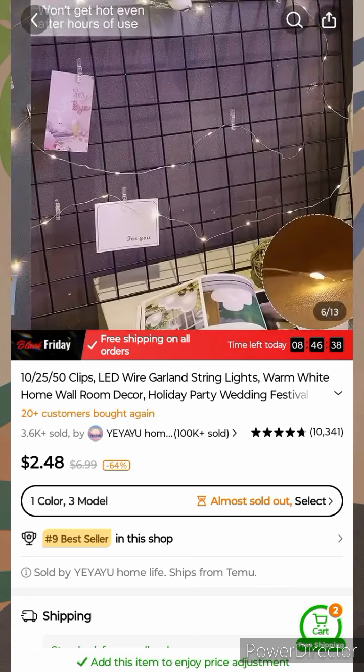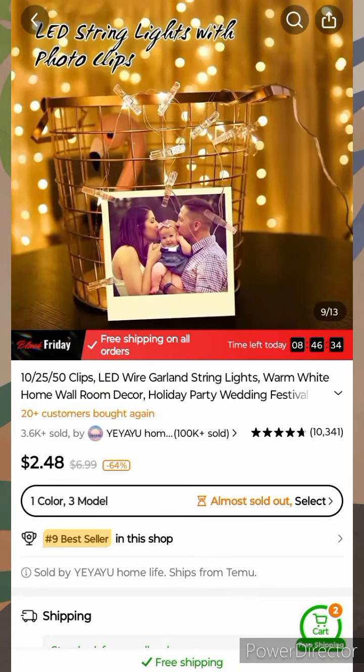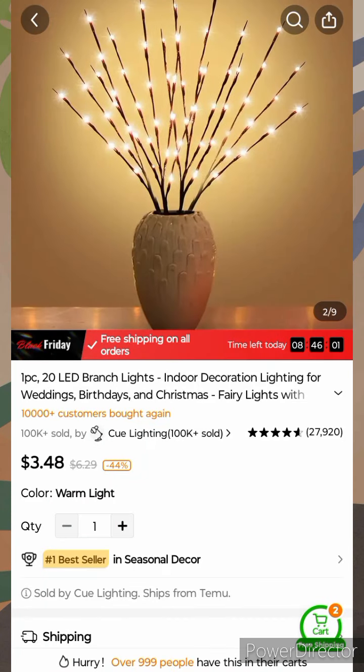Product eight — I think this is cute if you have one of those little mini cameras that takes mini pictures. This would be cute, and it's only $2.48.